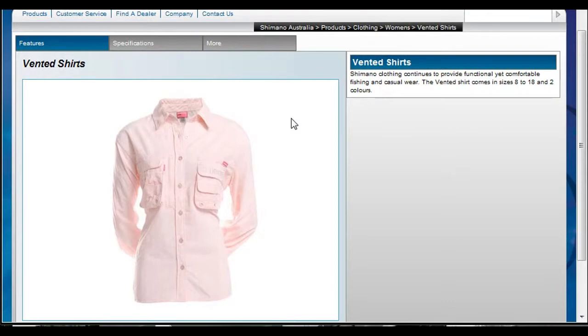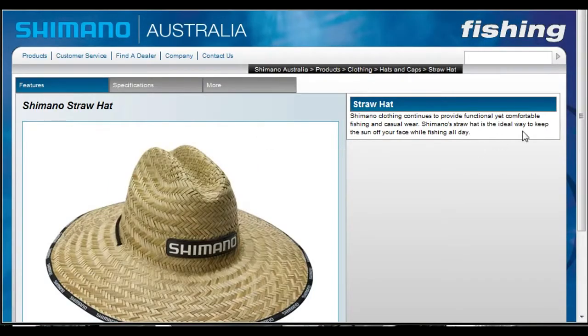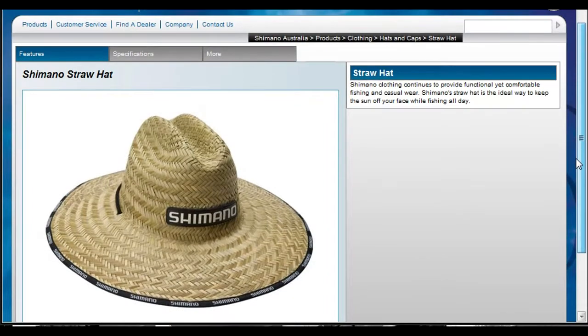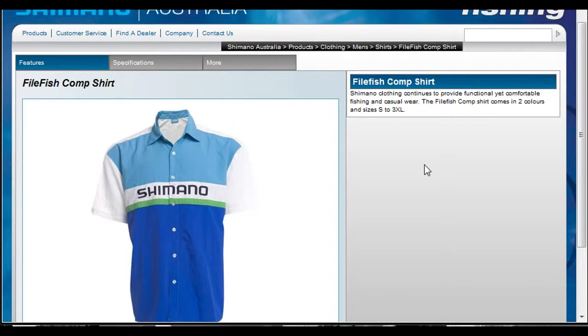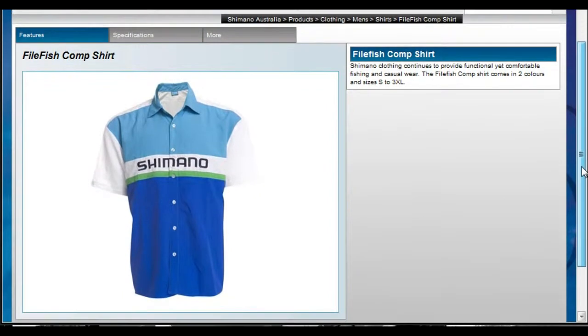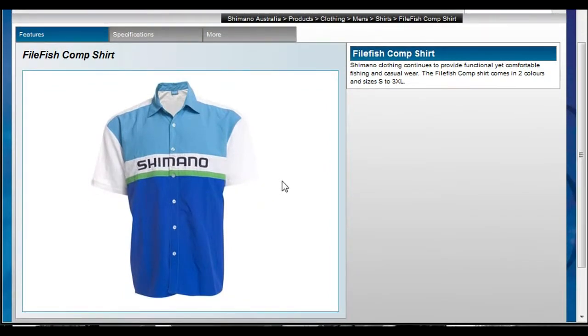So you're not going to get burnt either. Very importantly for me as well are these big straw hats. I love these — they get plenty of shade and plenty of cover. Stay well and truly out of that sun for the hours we spend out there fishing. I've also got a competition shirt which is this one just here, if you're more inclined to wear short sleeve. But for me it's long sleeve or nothing.